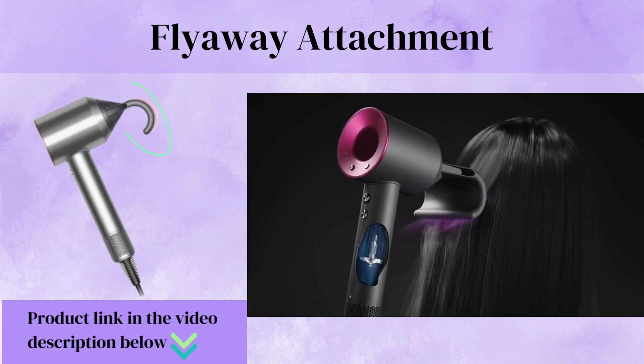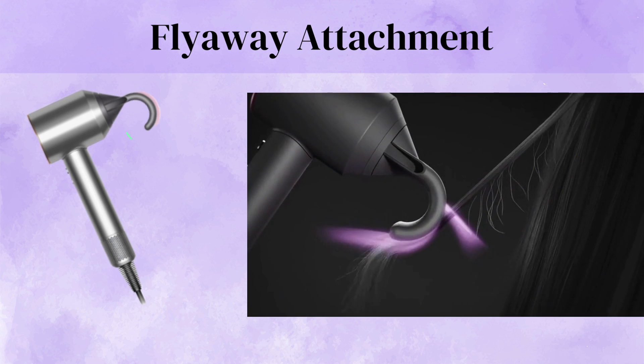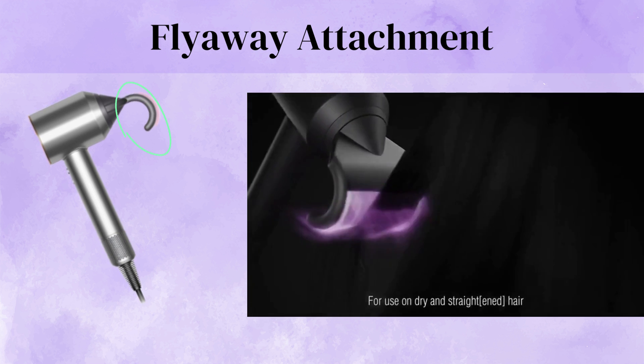Flyaway Attachment — the ideal tool for sleek, straight styles. Hide flyaways under longer hair to give you a smooth, shiny finish with just air.